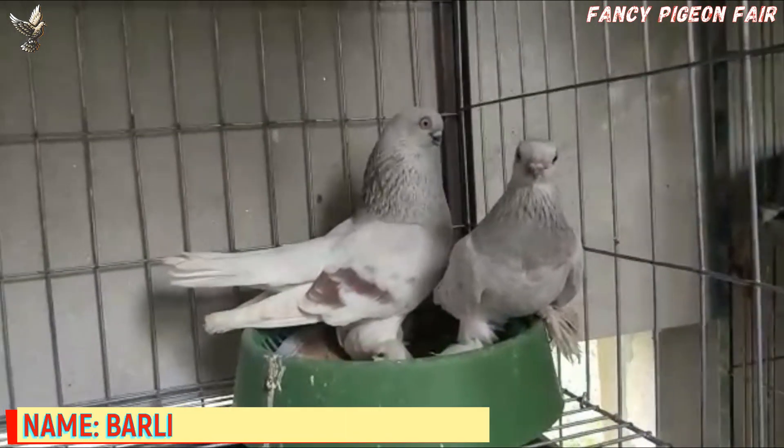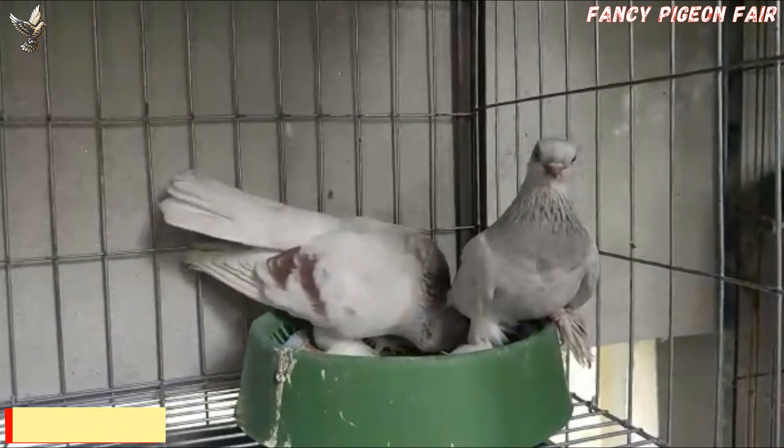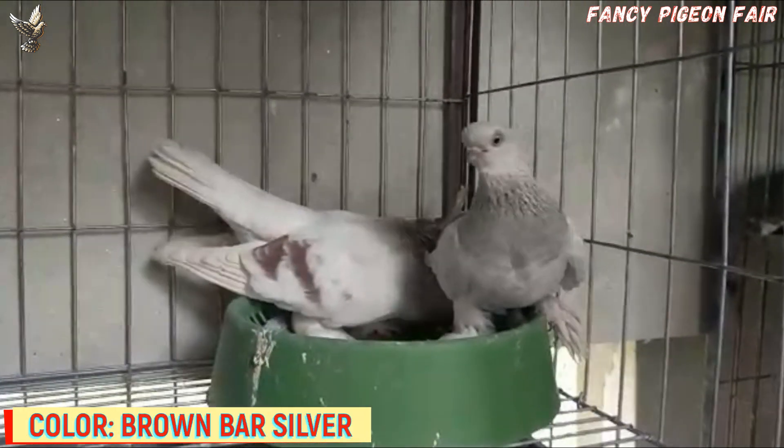Berlin Shortface Tumbler Pigeon. This is a super cute Berlin Shortface Tumbler Pigeon. Now showing a brown bar with silver color Berlin Shortface Tumbler Pigeon.